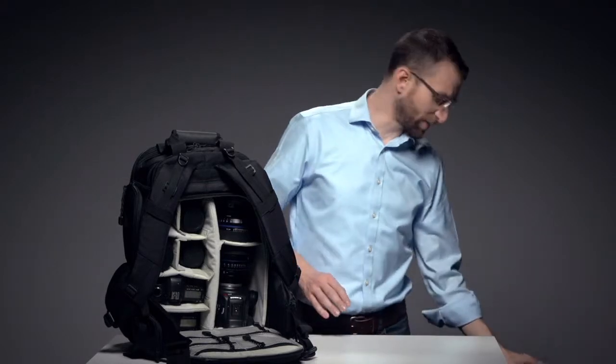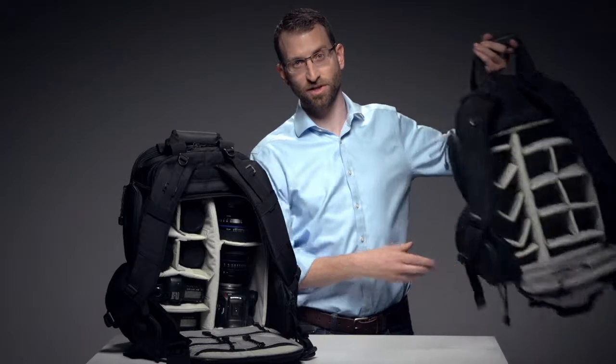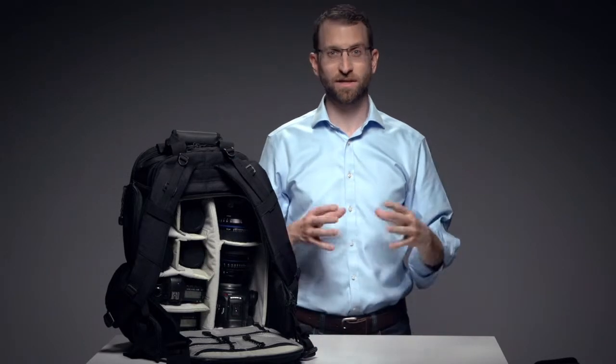When you open the rear panel, you'll see that the default dividers are a great fit for DSLRs of every size. Rip out half of them and you can fit larger cinema cameras. The dividers can be customized to fit whatever gear you own. We've also made sure that this bag, when fully packed with gear and a laptop, will fit into the overhead compartment of an airplane, even on international flights.